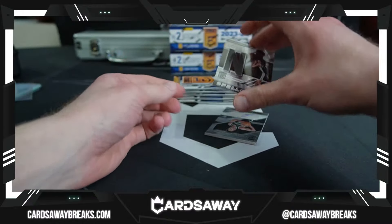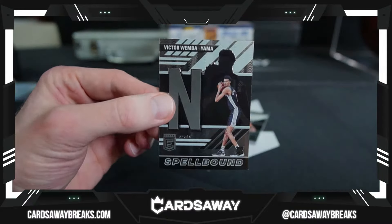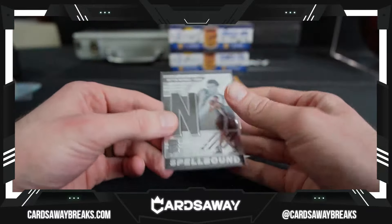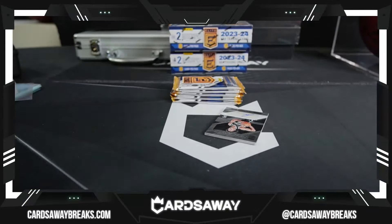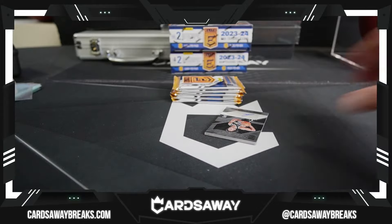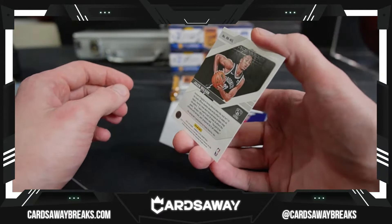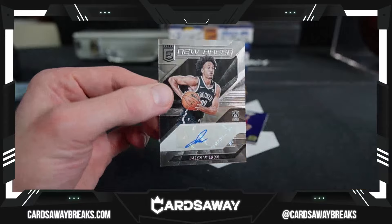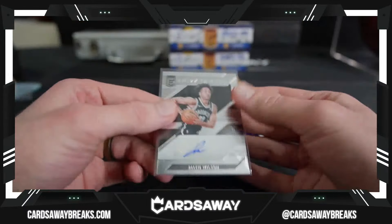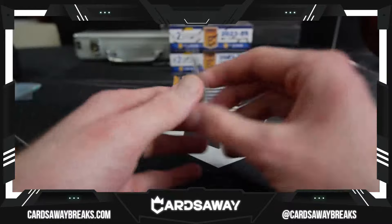And look who it is — we've been hot with these. Right on top, baby. Victor, we got that! And a rookie auto, New Breed for the Brooklyn Nets — Jalen Wilson. That is not numbered. Nice looking color match though for the Brooklyn Nets. Jalen Wilson out of Kansas.